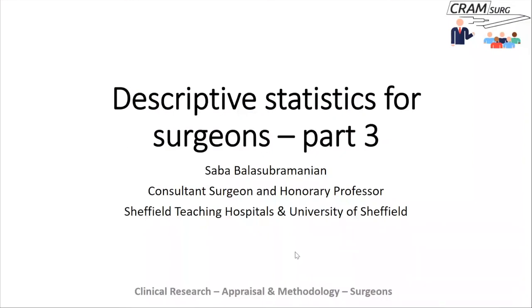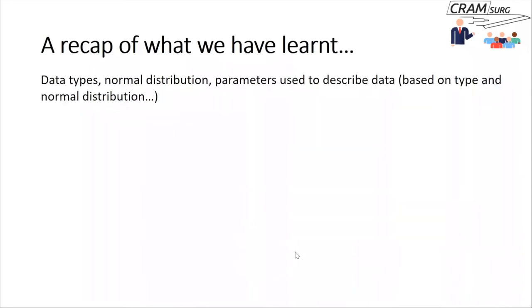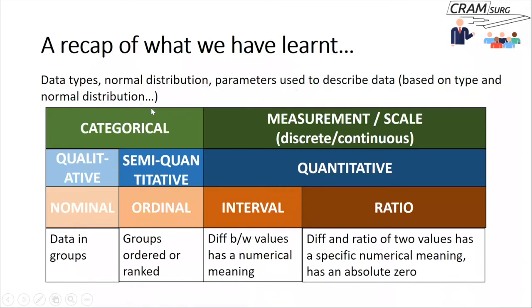On descriptive statistics — we've done a couple of lectures covering parts one and two, and we're now in the final stretch. In the first two lectures we discussed data types, normal distribution, and parameters used to describe data based on whether data is normally distributed or not. There is a useful figure showing the different ways data can be classified: categorical versus measurement/scale, qualitative versus semi-quantitative, and quantitative. We can also classify data as nominal, ordinal, interval, and ratio data.